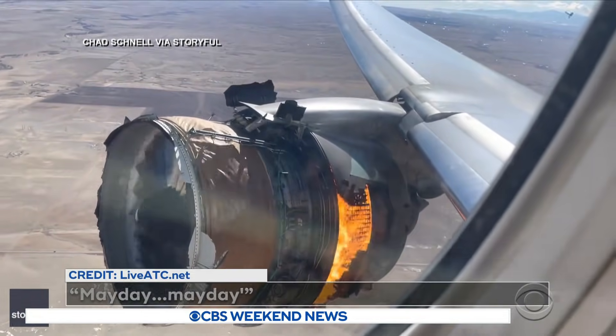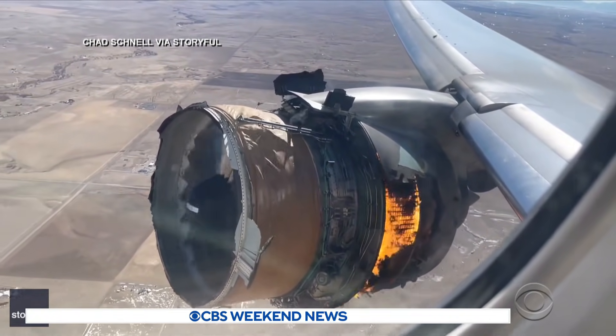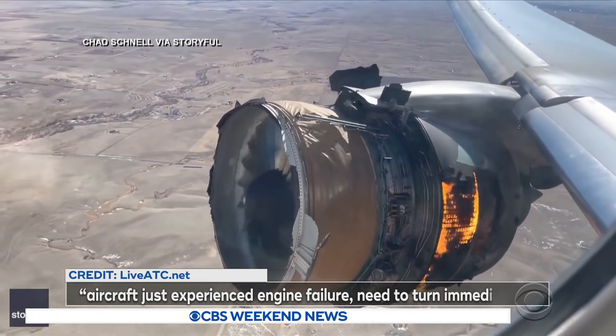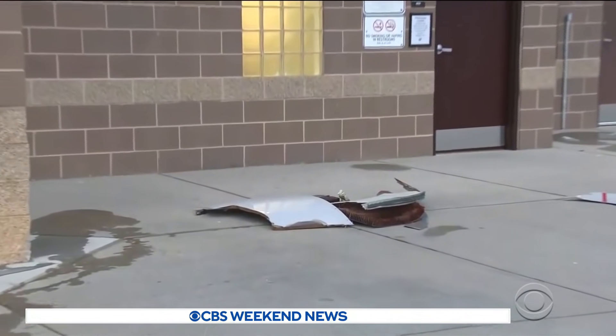Mayday, mayday. Just moments into United Flight 328 from Denver to Honolulu, an engine on fire was the view for alarmed passengers as the pilots radioed the tower: 'Aircraft just experienced an engine failure, need to turn immediately.' The damaged engine rained down debris on Broomfield, Colorado, some 20 miles from Denver's airport.